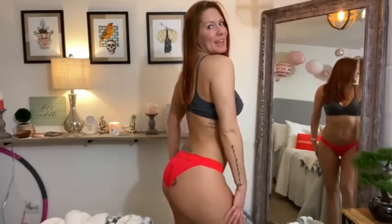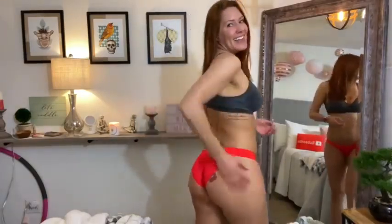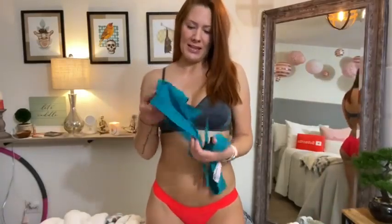Hey guys, Kiki Murray here. It's almost Valentine's Day so I put on a really cute pair of red lacy panties for you. What do you think? Do you like them? So what I wanted to do today was try on some new lingerie that I ordered from Victoria's Secret a few months ago. They had their semi-annual sale and I ordered just a couple things in different colors that I never would actually buy unless they were marked down because I'm cheap.